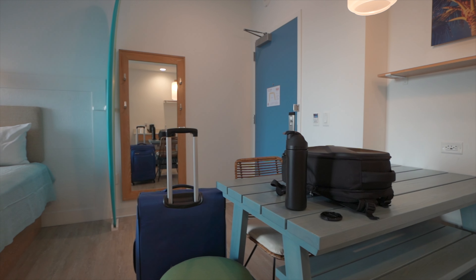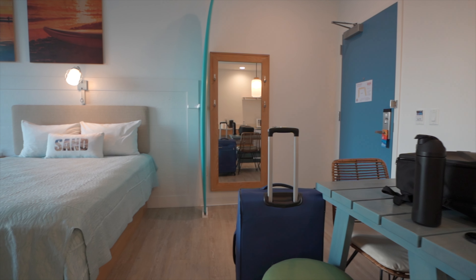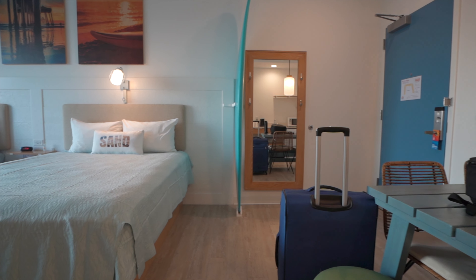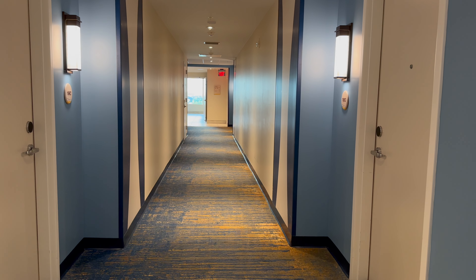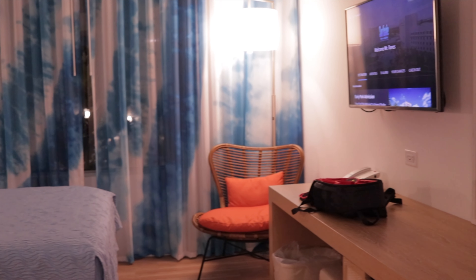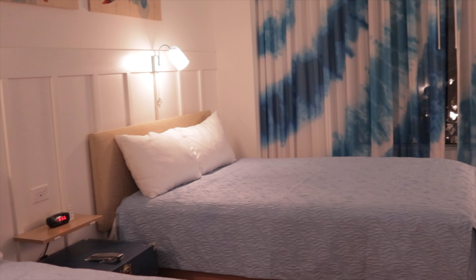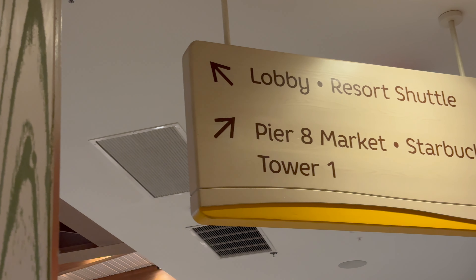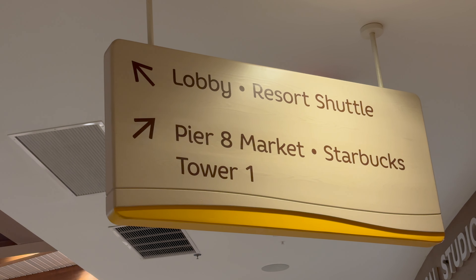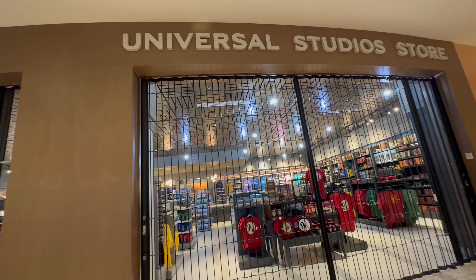They are a unique design, and as you will see later in the video, they are pretty expansive in the space that you have in the small room. Dockside has two room types: a standard room and a two bedroom suite, as well as different pools, pool activities, a fitness center, game room, and a Universal Studios store.